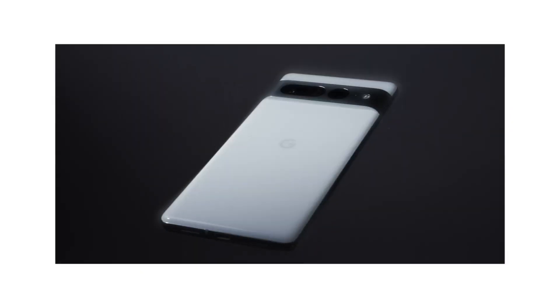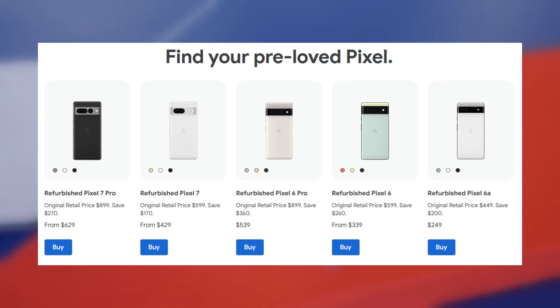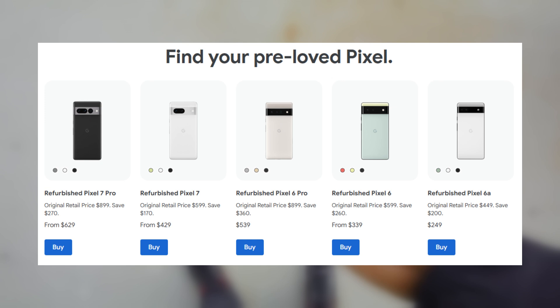In addition to that, for those interested in a Google Pixel without the high price tag of newer models, Google now offers certified refurbished Pixel 6 and Pixel 7 devices through its online store. Starting at $249, options include the Pixel 6, Pixel 6 Pro, and Pixel 6a, as well as the Pixel 7 and Pixel 7 Pro, all at reduced prices.